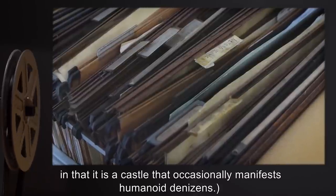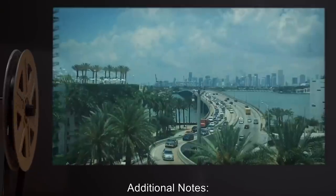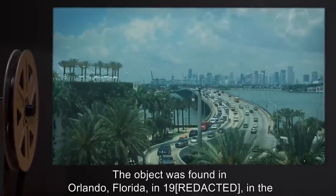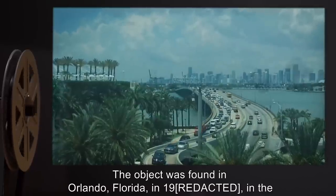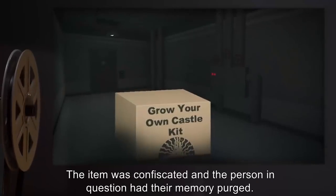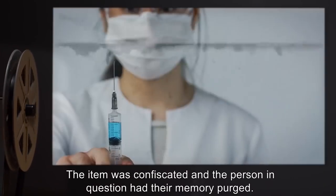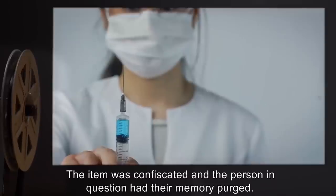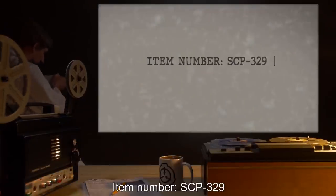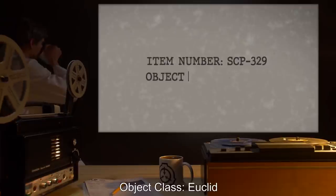Additional notes: The object was found in Orlando, Florida in the hands of someone trying to turn it into an amusement park. The item was confiscated and the person in question had their memory purged.